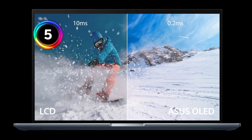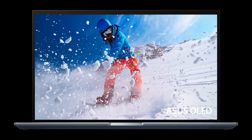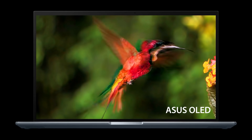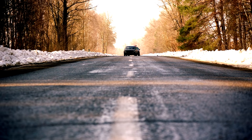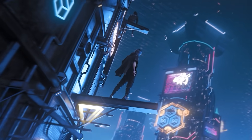Number five: super fast response times. ASUS OLED displays have an ultra-fast 0.2 millisecond response time — that's up to 50 times faster than an average LCD display. This ensures smoother fast-paced action scenes, lower latency gameplay, and subtle details like blur-free text scrolling.